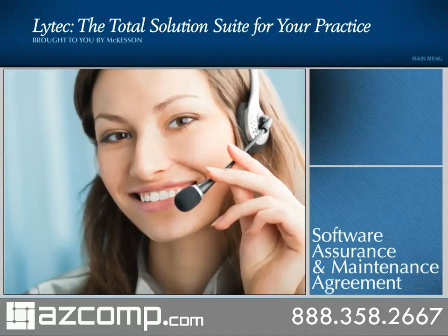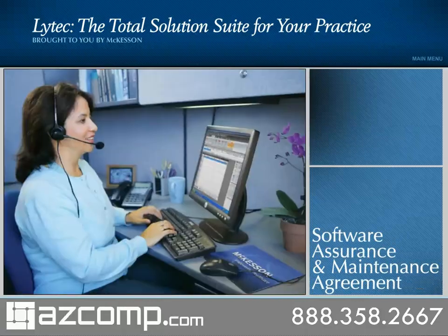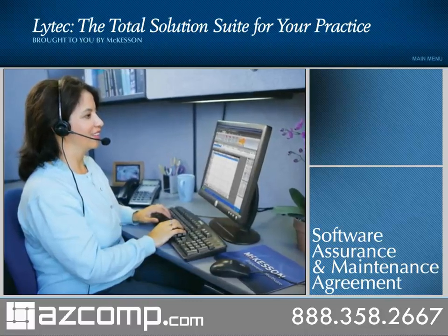McKesson now offers a LIHTEC software assurance program and maintenance agreement to reduce the total cost of software ownership and ensure that your practice has the most up-to-date and compliant tools.